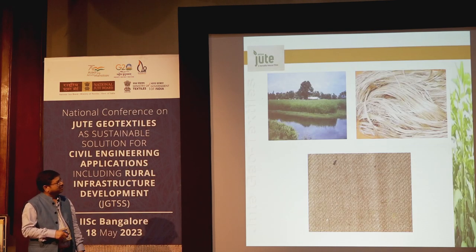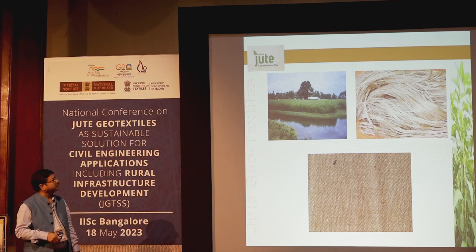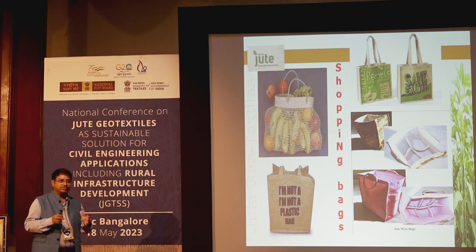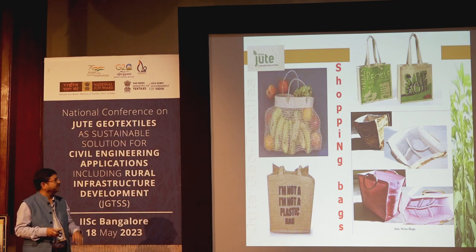From the field, through the retting process, the fiber is extracted and then woven. There is an entire value chain from field to industry to market. Jute is not just geotextiles or jute sacks — there are varieties of jute diversified products. In this hall itself, almost everything except the lighting, PA system, and air conditioning can be manufactured from jute — composites, molded chairs, cushion covers, and more.